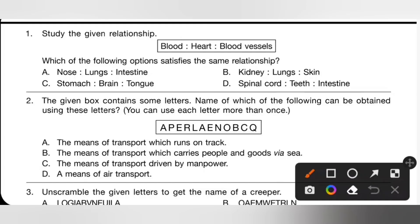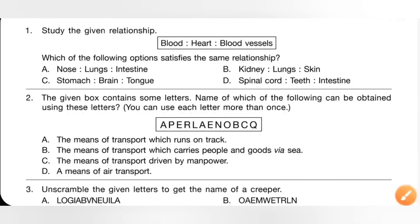Option A: Nose, lungs, intestine. Here, nose and lungs belong to the respiratory system, while intestine belongs to the digestive system — so this is incorrect. Option B: Kidney, lungs, skin — here all belong to the excretory system. So option B is the correct answer.